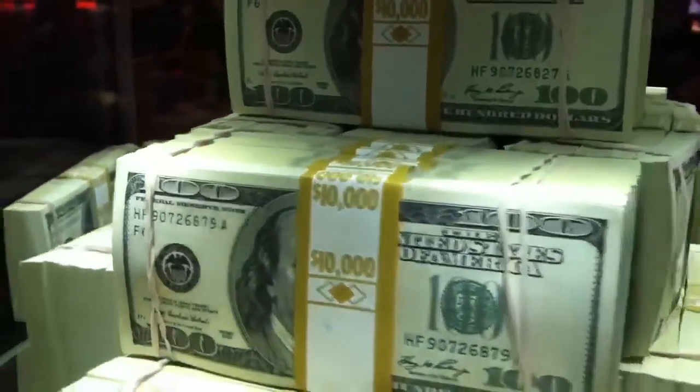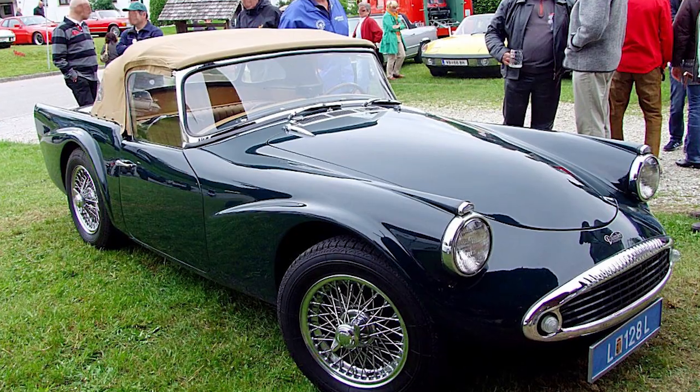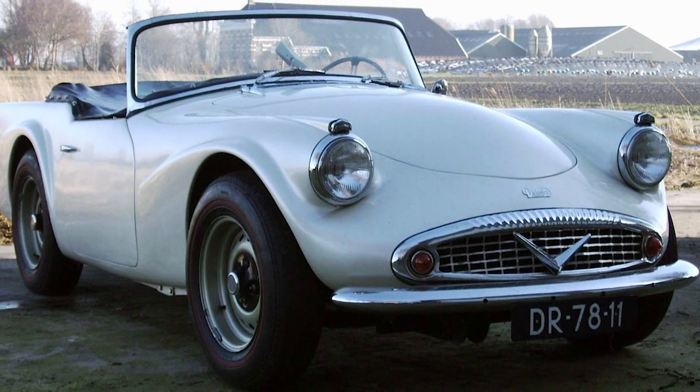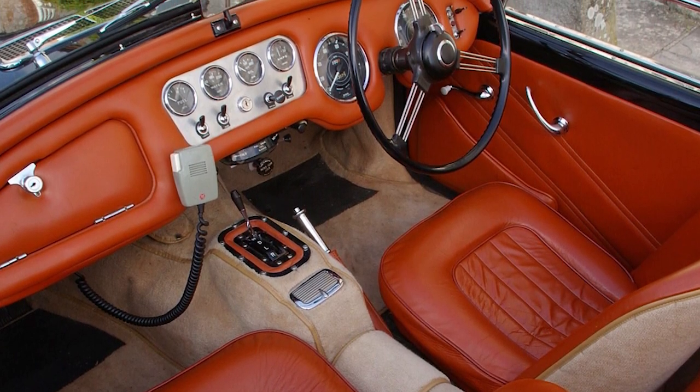Despite the fact he could have made far more money for them, the owner of the cars decided to sell the whole lot for $64,000, giving the reason that he was getting more than he paid for them in the 1960s, and he was glad they were going to a good home. Ralph may only have wanted one Dimer at first, but now he's got a whole fleet.